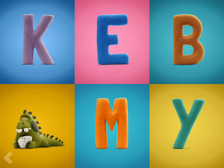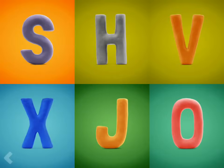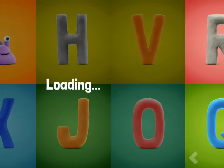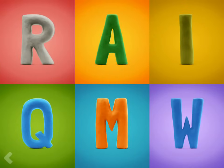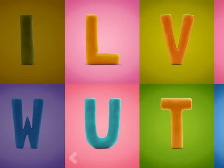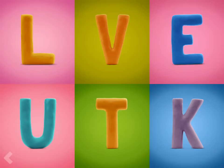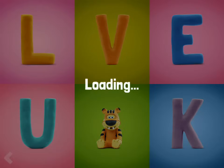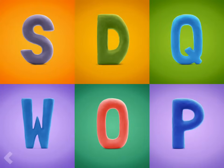Nice job! Now show where the letter S is. Wow! You're doing fantastic! Ready for the letter T. Now point to the letter T.